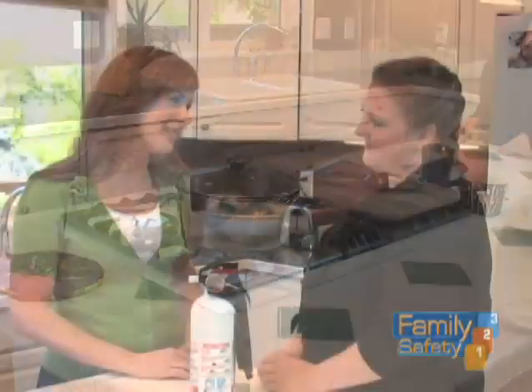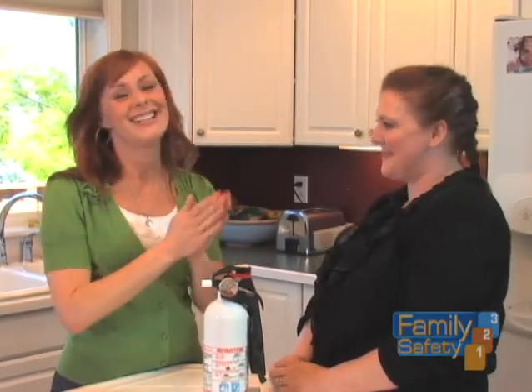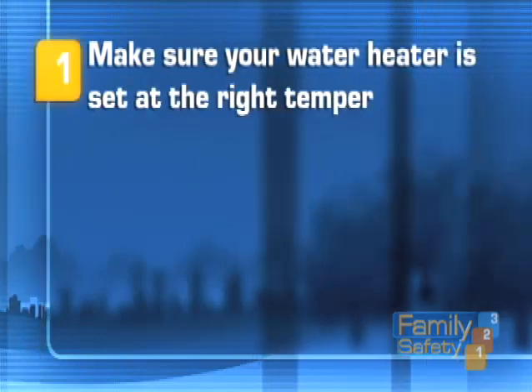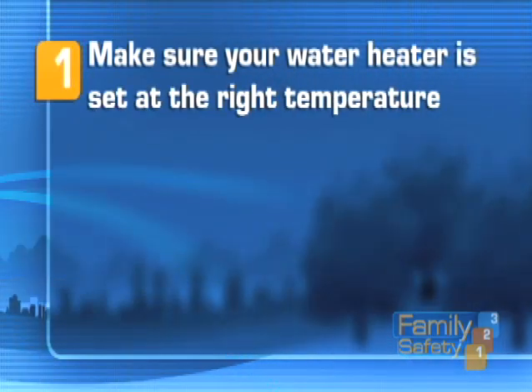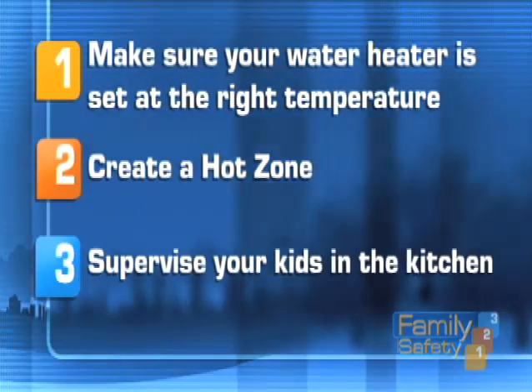Thank you, Kirsten, for coming today. Everything we talked about seems really simple and effective. Just to recap: number one, make sure your water heater is set at the right temperature; number two, create a hot zone; and number three, supervise your kids in the kitchen. Remember, fire and burn injuries in the kitchen are serious, but you can prevent them with these simple safety rules. Make them habits every time you're in the kitchen.